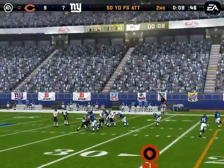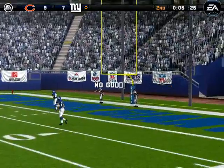The game — the field goal attempt. He hooked that one left. The field goal is no good.